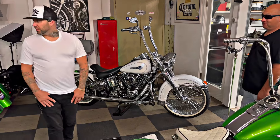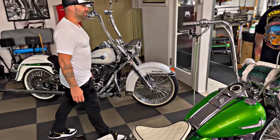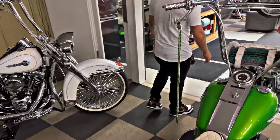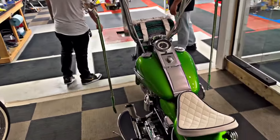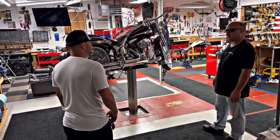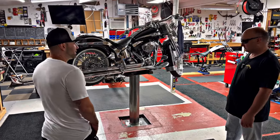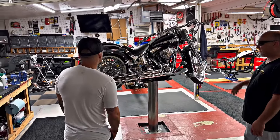Then I went to my first Fishtail show, and it changed everything. I seen a bike with a dual exhaust like this. I said, I got to make it, because you can't buy it. The only way to do it is make it. So you made the exhaust, the bracket, everything yourself? I fabbed it here in this shop.